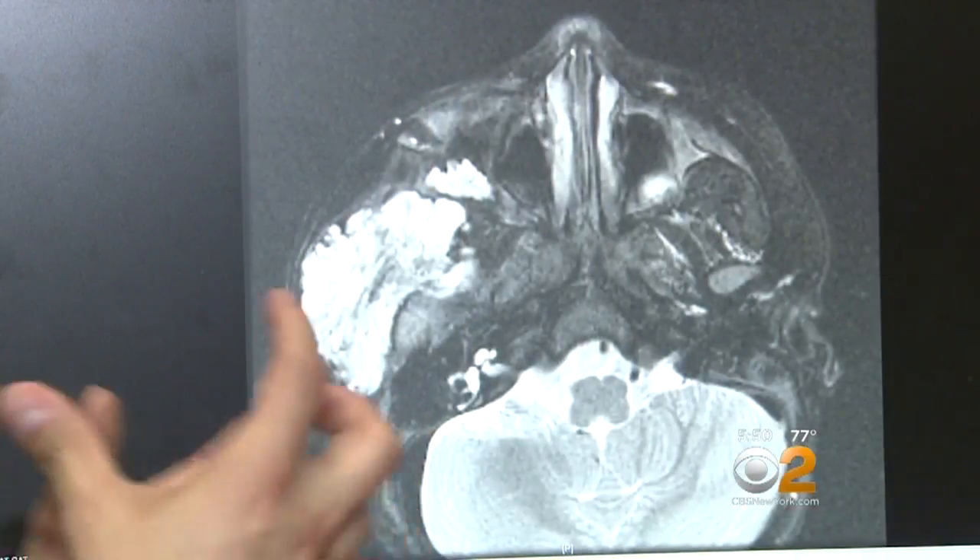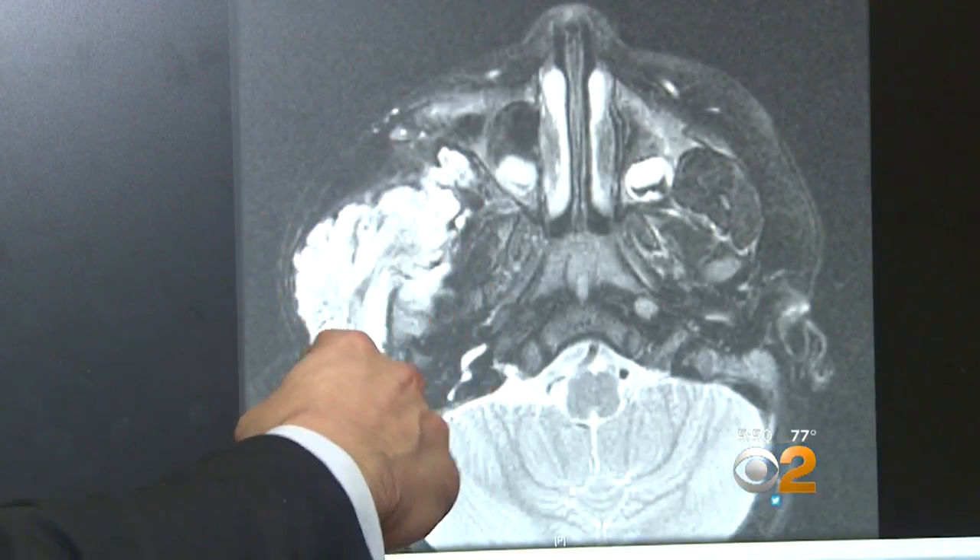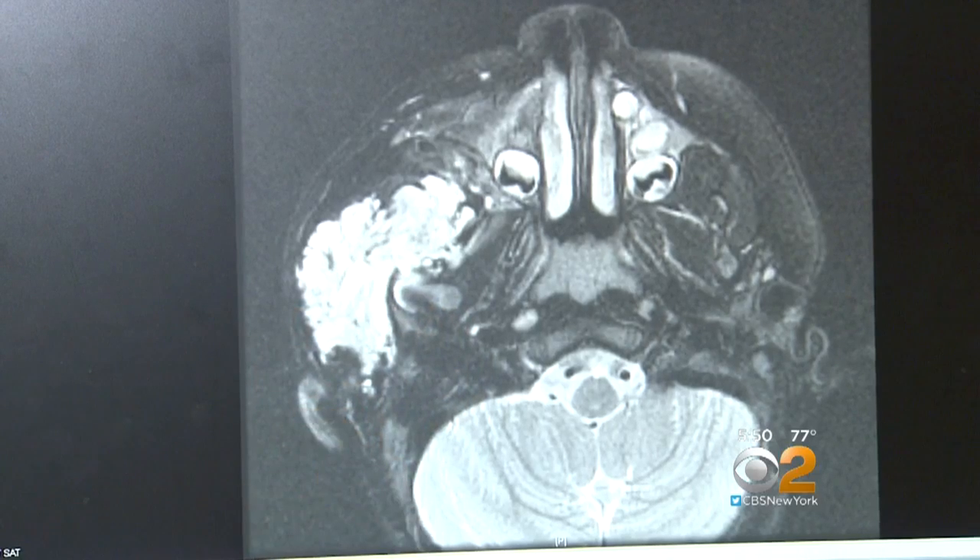It's like a tumor made of veins. She was born with this. These are all a conglomeration of very dilated and fat veins.